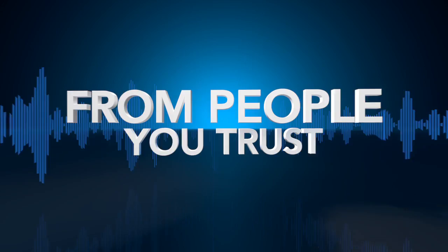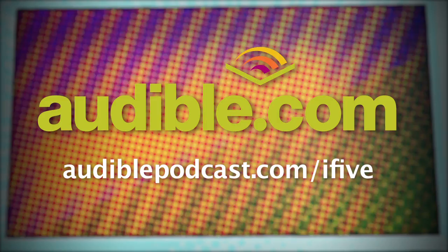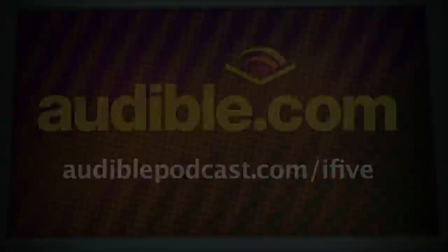Netcasts you love from people you trust. This is TWiT. Bandwidth for i5 for the iPhone is provided by CacheFly at cacheFly.com. This episode of i5 for the iPhone is brought to you by Audible.com. To download a free audiobook of your choice, go to audiblepodcast.com/i5.